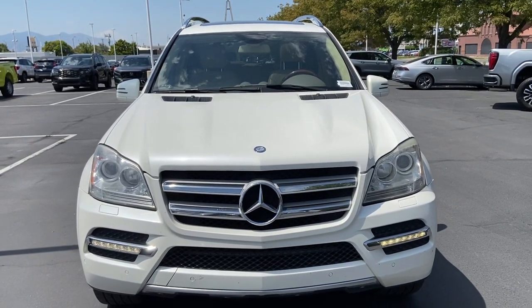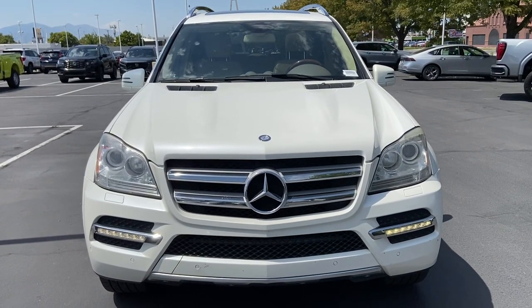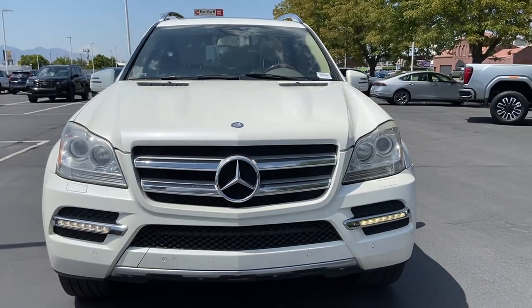Hey guys, welcome to Canon Garf Honda Downtown. My name is David and we're looking at a 2011 GL 450 Mercedes. I'm gonna show y'all a little walk around the vehicle.